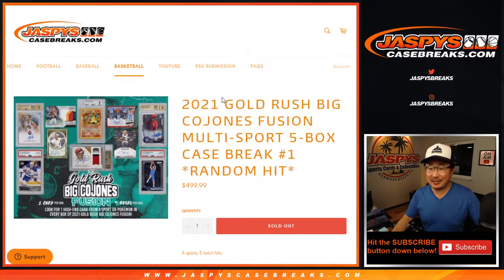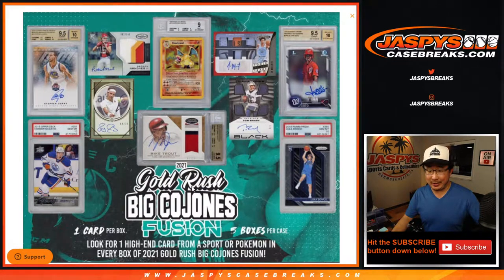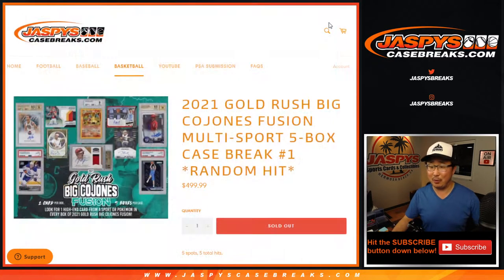Hi everyone, Joe for Jaspi's CaseBreaks.com with a high risk and super high reward break right here — 2021 Gold Rush Big Cajonis Fusion. We're looking for one high-end card from a sport or Pokemon in every box. It's a multi-sport break: hockey, tennis, basketball, football, baseball, and Pokemon. And if you're not familiar, a graded Pokemon card will go for a lot. Look it up.